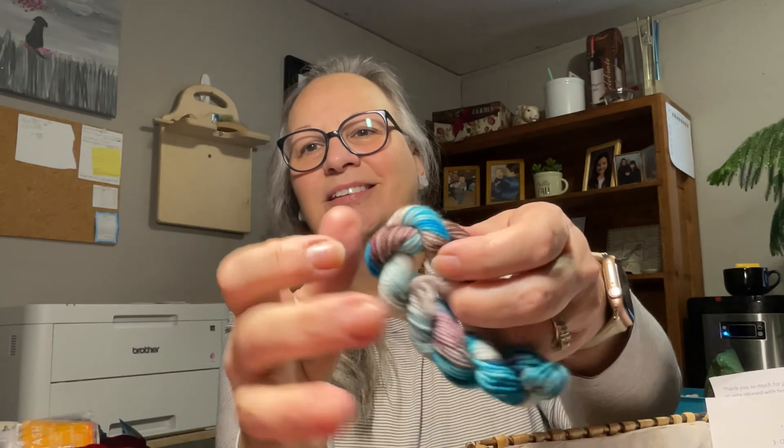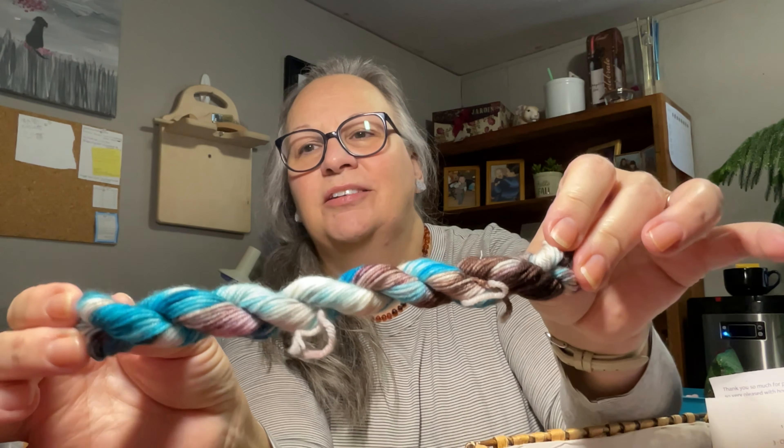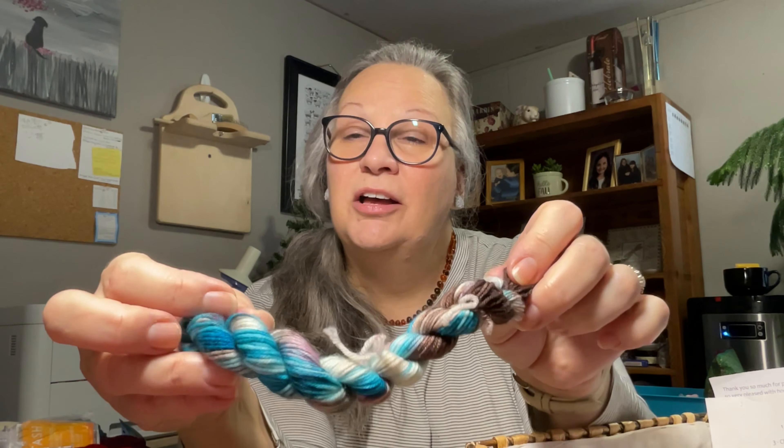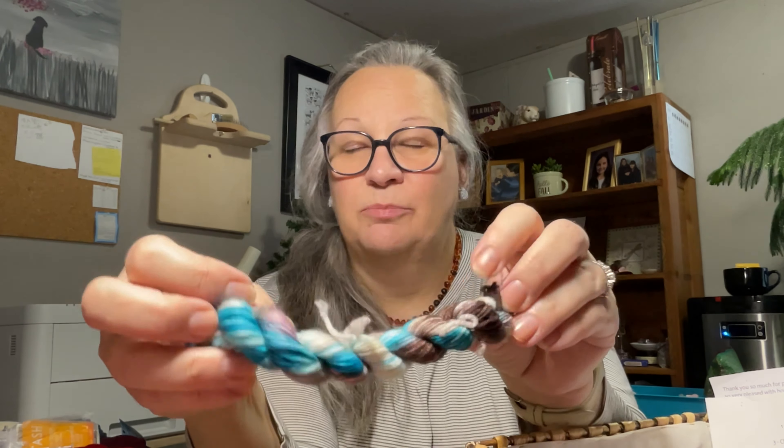Oh, I love browns and turquoises, so that's great — that will be the color for today. I will talk to you again on my break or on lunch; I'm not sure which yet, but I'll talk again soon. Bye!